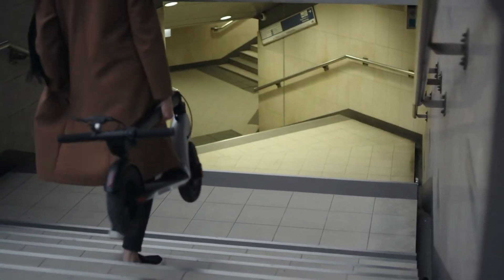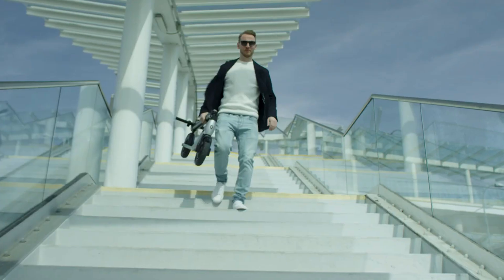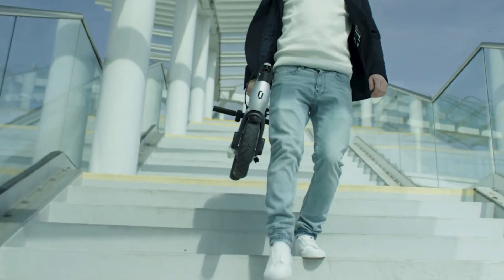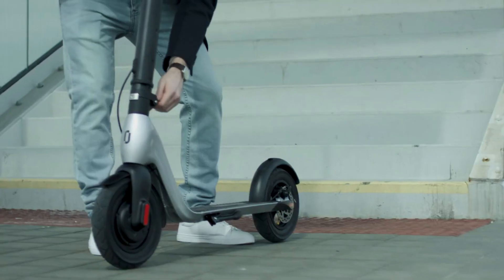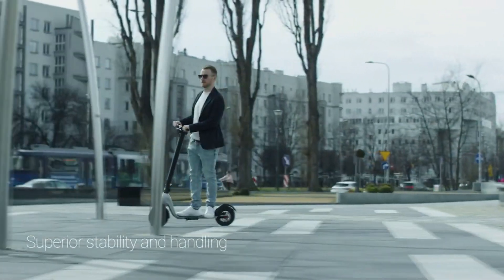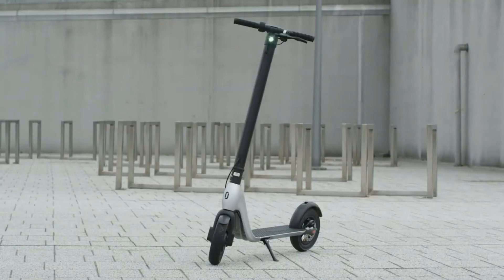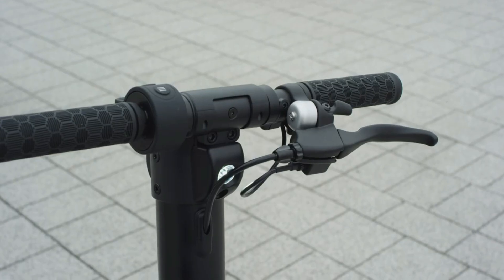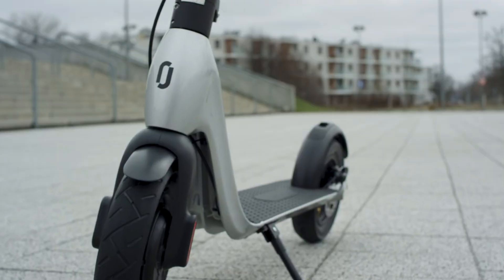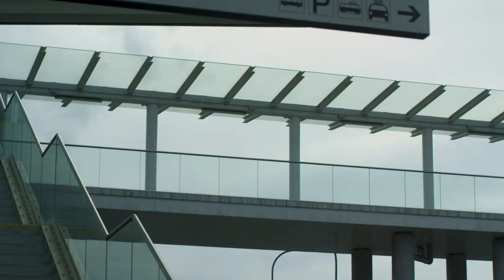To get you where you need to go quickly, comfortably, and stylishly, the GVR Scooter has a potent 350-watt motor, a changeable battery, and a range of up to 50 kilometers. If you want your scooter to stand out from the crowd, you may customize it with one of several different decks or create your own. The GVR Scooter is the best urban companion that fits into your lifestyle and your budget. For just $999, you can own your very own GVR Scooter and explore the city at your leisure.